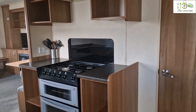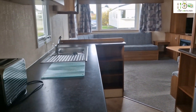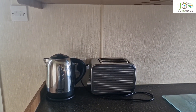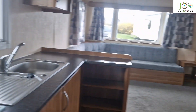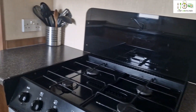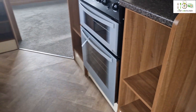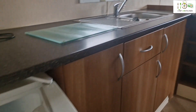So you enter straight into the kitchen. There is a microwave, toaster, and kettle. Oven and cooker. I think there are enough cabinets to keep your stuff. Small fridge freezer.